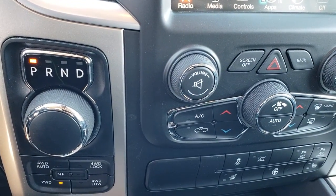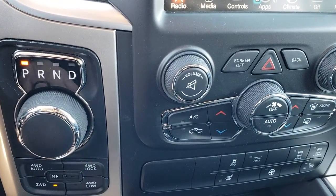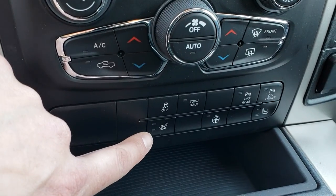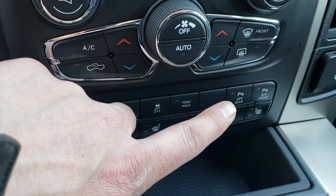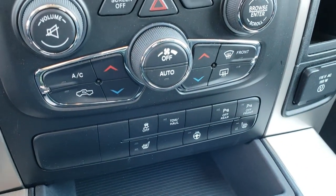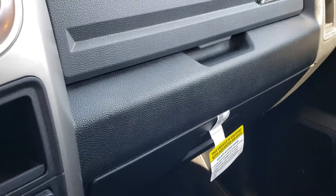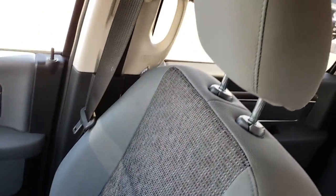It has the turn dial, 8-speed automatic transmission, push-button 4-wheel drive, and dual climate control. You have stability track, heated seats, heated steering wheel, tow-haul button, and front and rear sensor buttons — you can turn those off. There is a 115-volt, 150-watt plug-in, dual glove boxes, and the passenger seat is absolutely perfect as well.